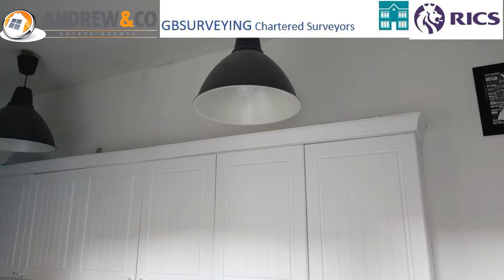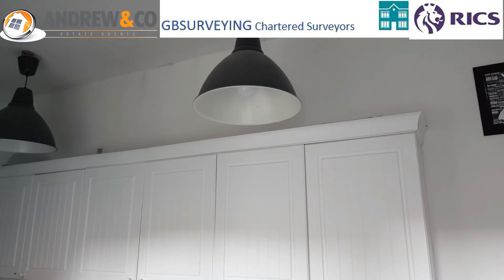We're now looking inside the kitchen. This is the area where the chimney has been removed, just above the kitchen units.